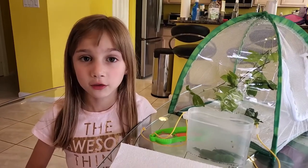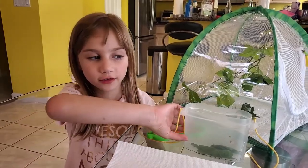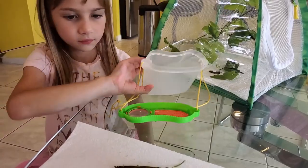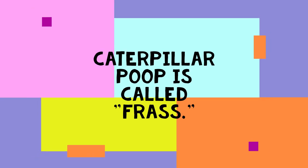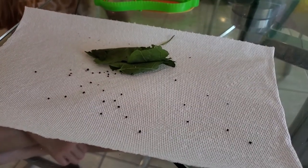It took about 24 hours to collect four caterpillars and look how much poop they've already made. All these little dots are caterpillar poop. Yuck!